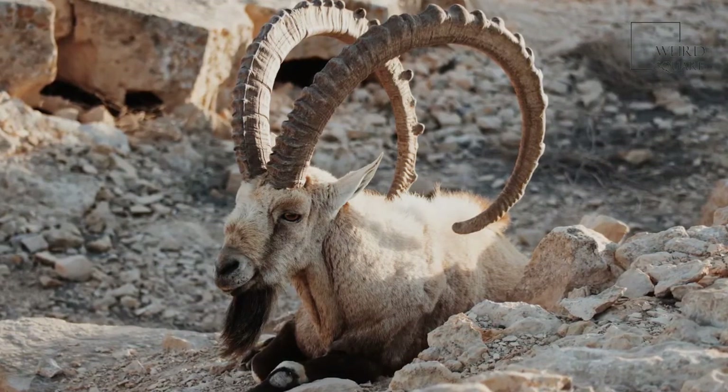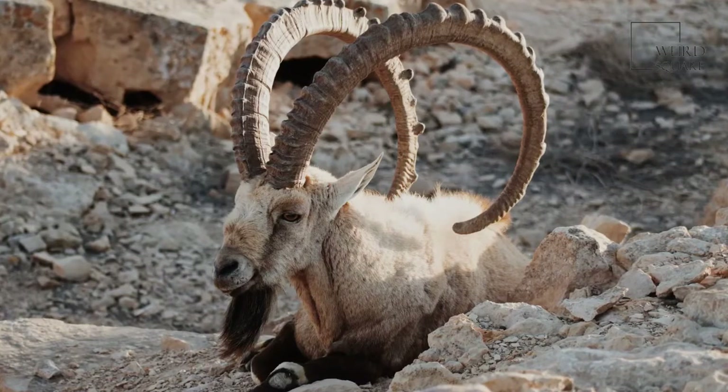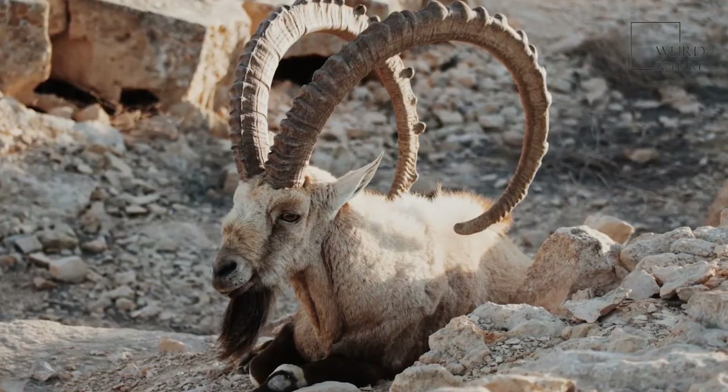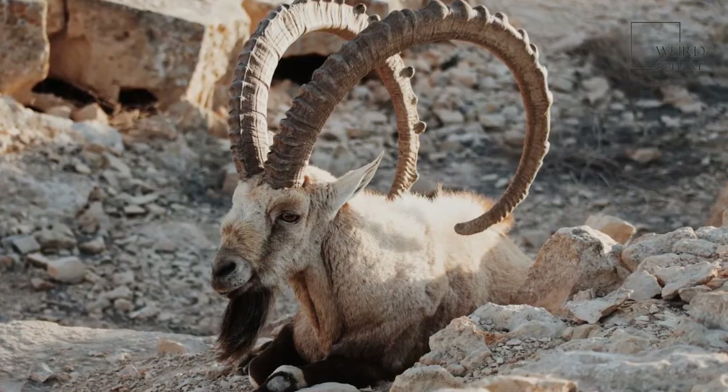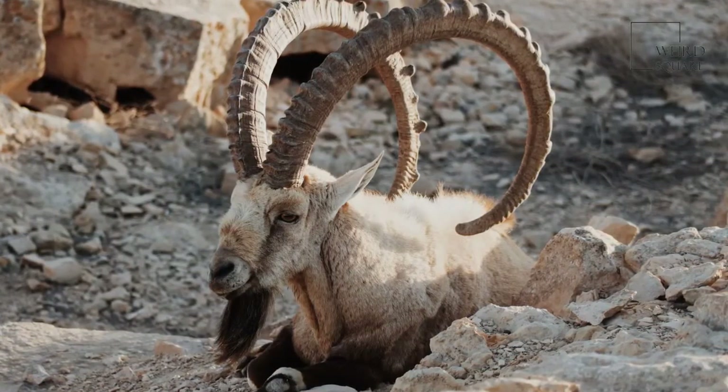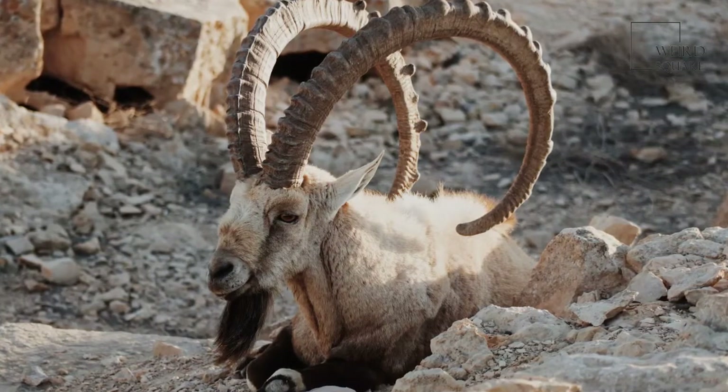Most species of these animals have a brown or grey coat, living in tall cliffs. The exact shade and thickness are determined by where they live. For example, the Nubian species have a shiny coat that reflects the sun and helps them keep cool.